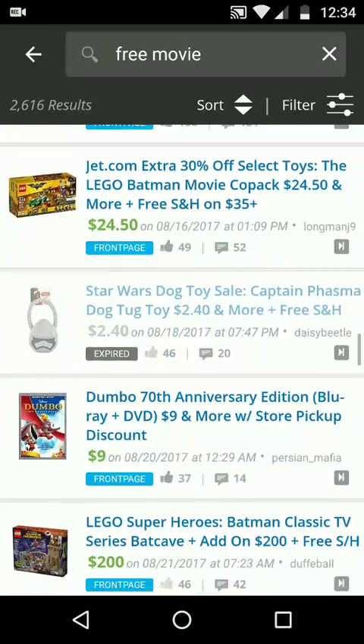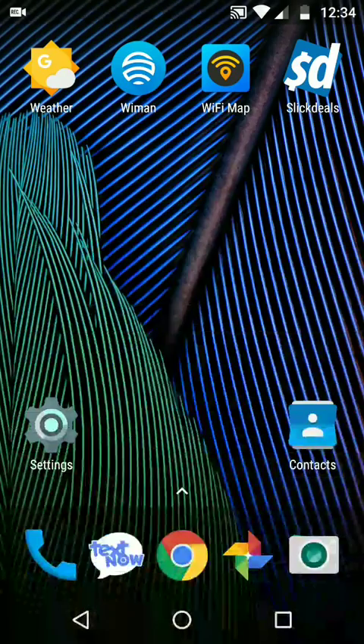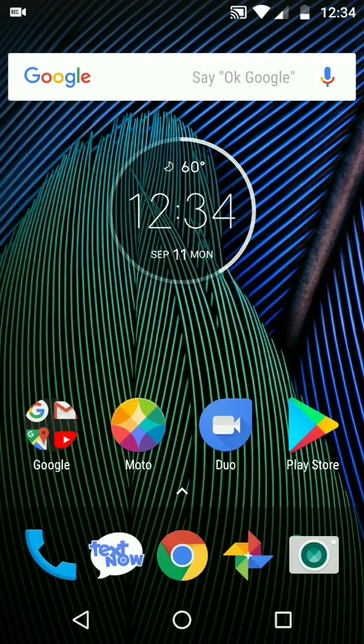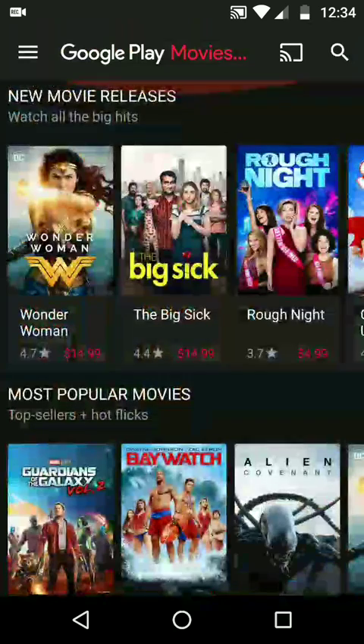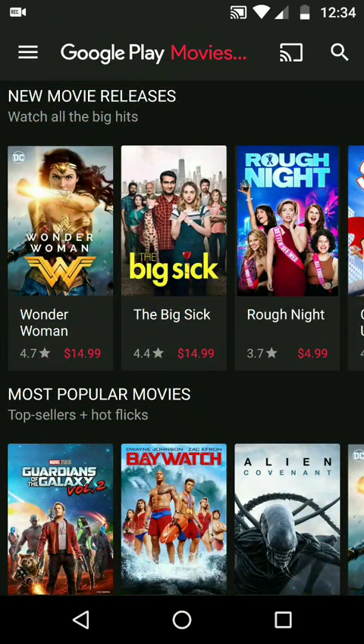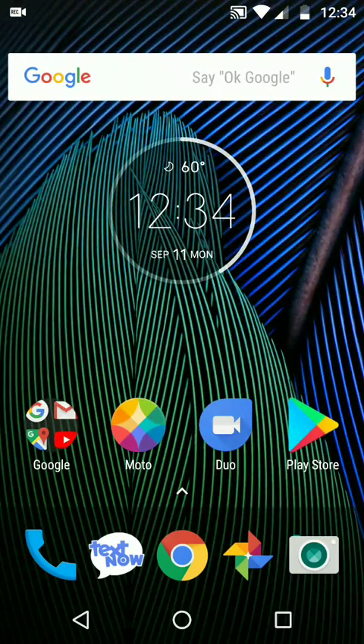There's a lot of free stuff, so you just gotta shop around. But mainly I was pointing out that Google Play Movies does have free movies — you just gotta keep an eye on them. I'll leave a link in the description if you don't have the Google Play Movies app. It's your boy Two Phones once again, with another freebie for you.